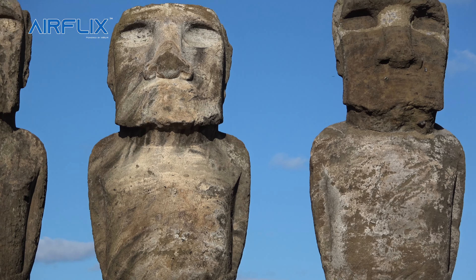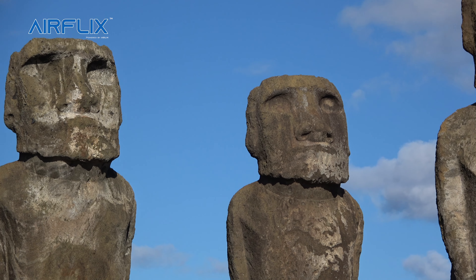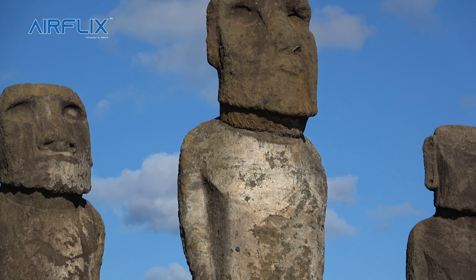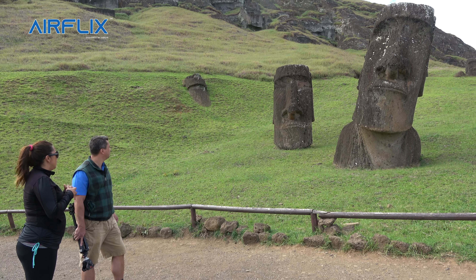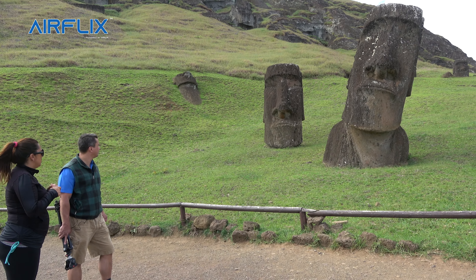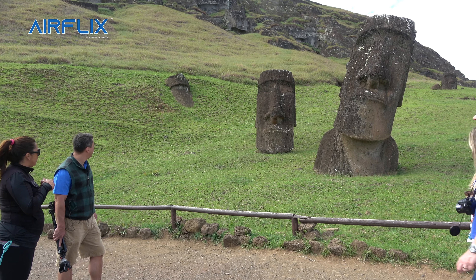The Moai were considered alive when they received the eyes. The oral tradition says that they were transported, raised, and only then did they receive the eye sockets — the sockets were carved when they were standing, and then the eyes were introduced. So none of these are alive yet because they don't have any sockets, no eyes, just flat faces. That was done at the end when they were standing on their platform.